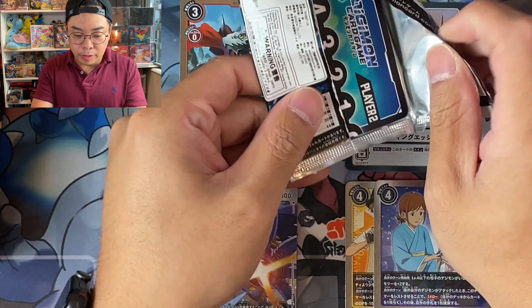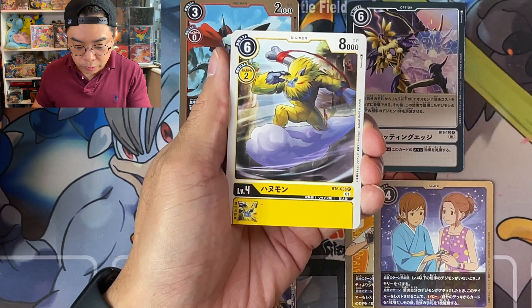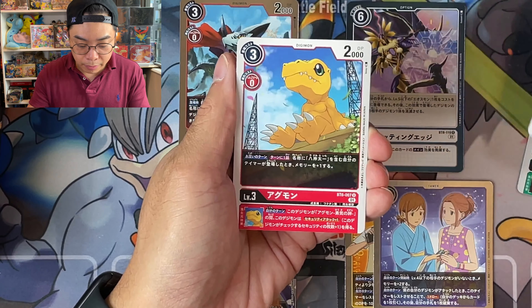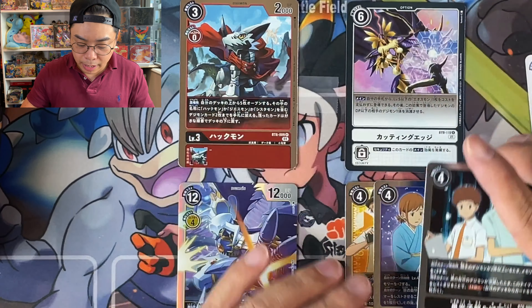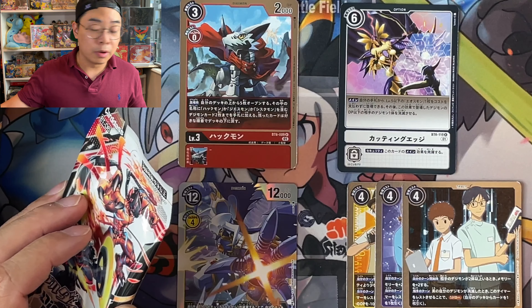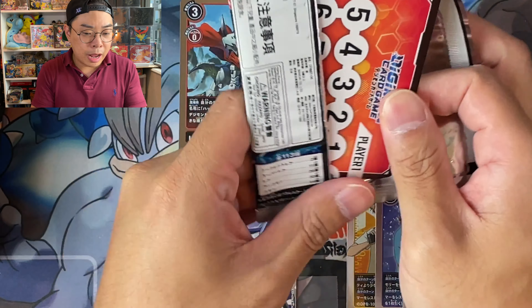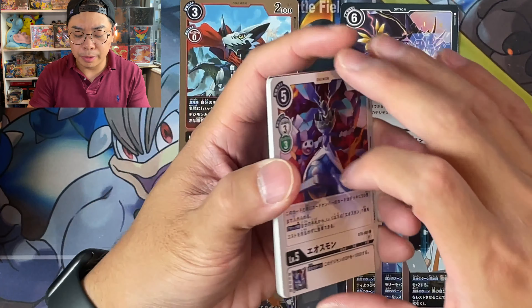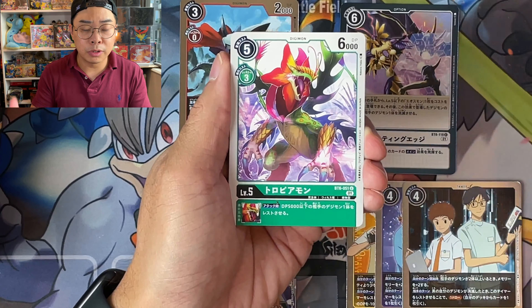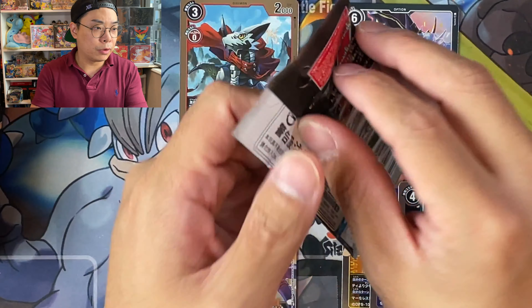I'm no expert in Digimon. I think I've really only watched the first one or two seasons. All these Digimon coming up right now — Agumon obviously we all know, but other than that I'm not too familiar. In my last video, a few individuals were commenting that I may have got WarGarurumon and WarGreymon mixed up, so apologies to those dedicated Digimon fans. Hopefully we didn't cause too many sad faces.